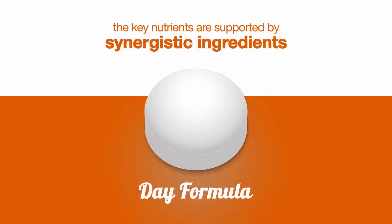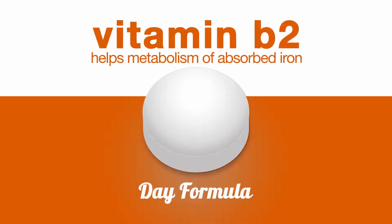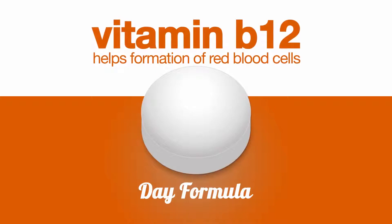Even better, these key nutrients are supported by a raft of synergistic ingredients. Vitamin C is included to increase absorption of iron in your body. Vitamin B2 contributes to the normal metabolism of iron once absorbed. Lastly, Vitamin B12 contributes to the normal formation of red blood cells.